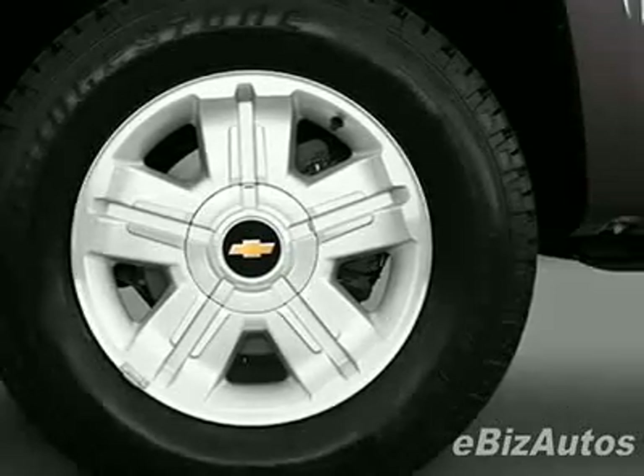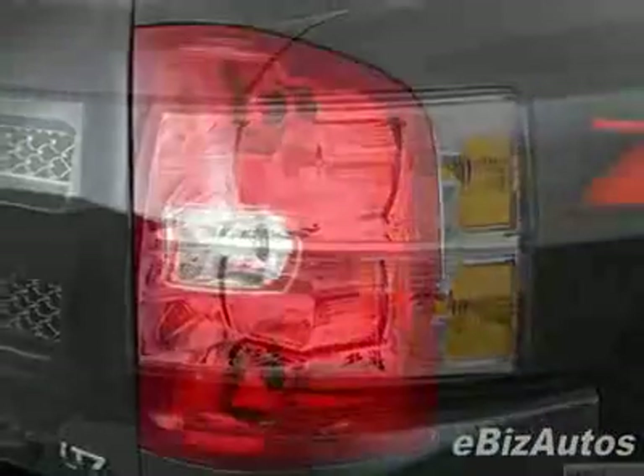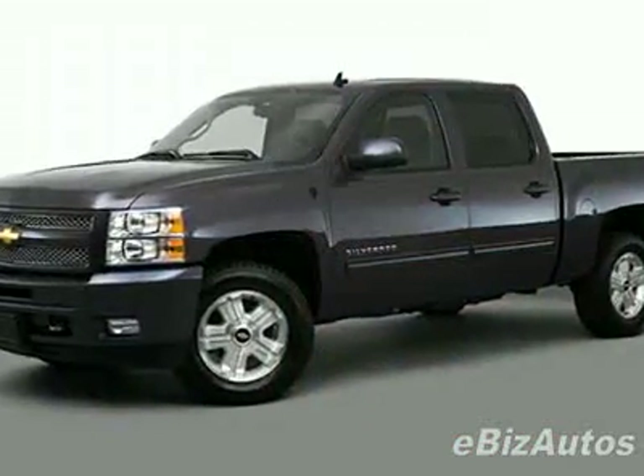This vehicle gets 15 miles per gallon in the city and 21 on the highway. This Silverado 1500 boasts a 5.3 liter V8 engine and has a 6-speed automatic transmission.